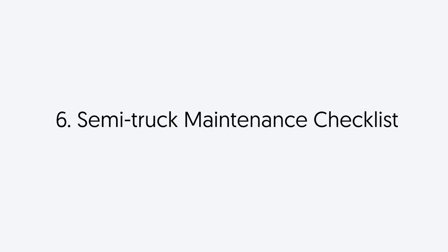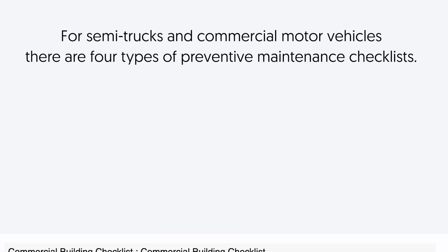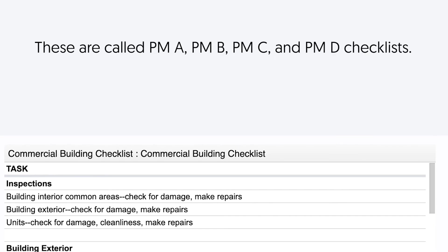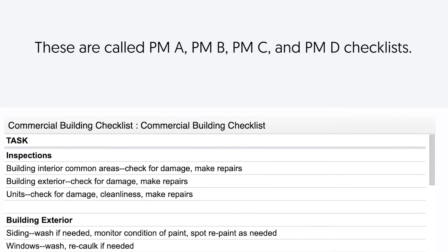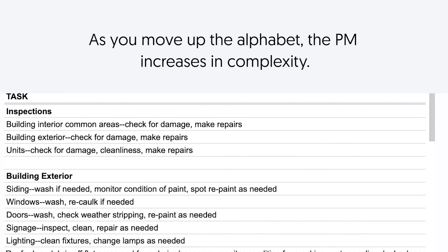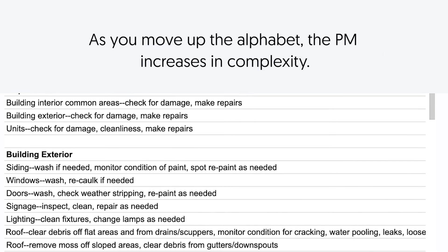Fleet and vehicle. Semi-truck maintenance checklist. For semi-trucks and commercial motor vehicles, there are four types of preventative maintenance checklists. These are called PMA, PMB, PMC, and PMD checklists. As you move up the alphabet, the PM increases in complexity.